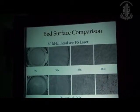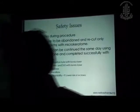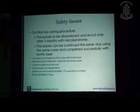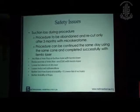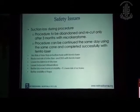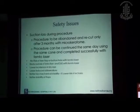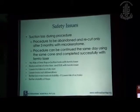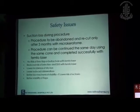Even the stromal bed characteristics are much better with a femtosecond laser. Regarding safety: if you have a suction loss during a microkeratome procedure, you have to abandon the procedure, postpone surgery for at least three months, and then re-cut a flap. But with a femtosecond laser, the procedure can be continued in the same sitting on the same day using the same interface. There is no risk of free flap or buttonhole with a femtosecond laser.